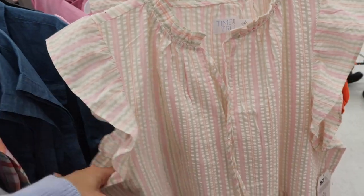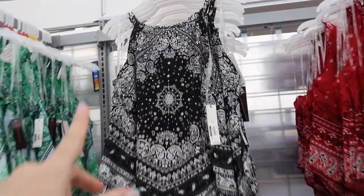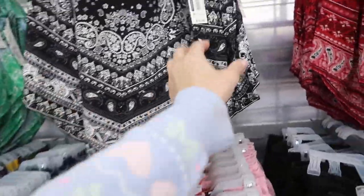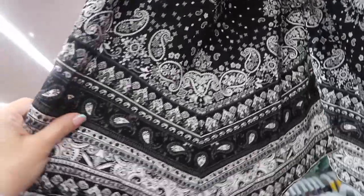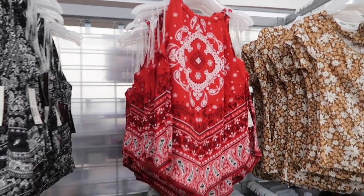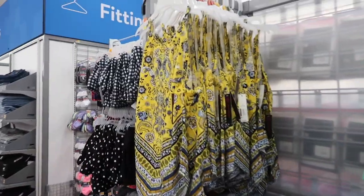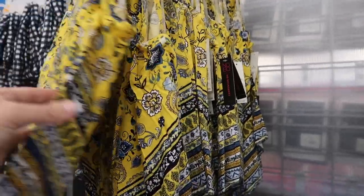New from No Boundaries are these halter-neck style bandana tops with a handkerchief hem and a little tie detail on the back. These are $10.98. They have black, white, red and white, green and navy, and yellow. It's a really nice silky material — I got something similar last year.